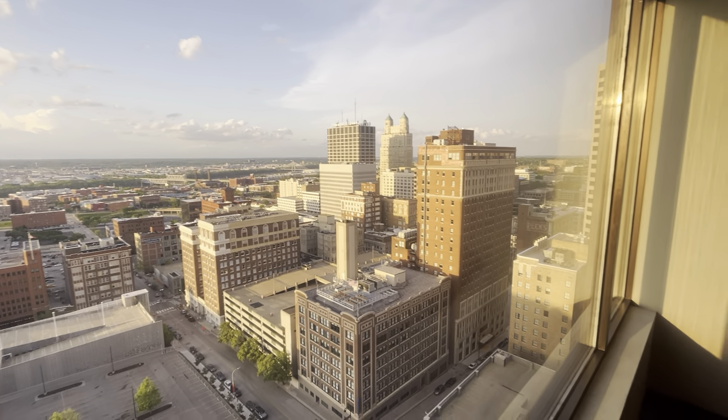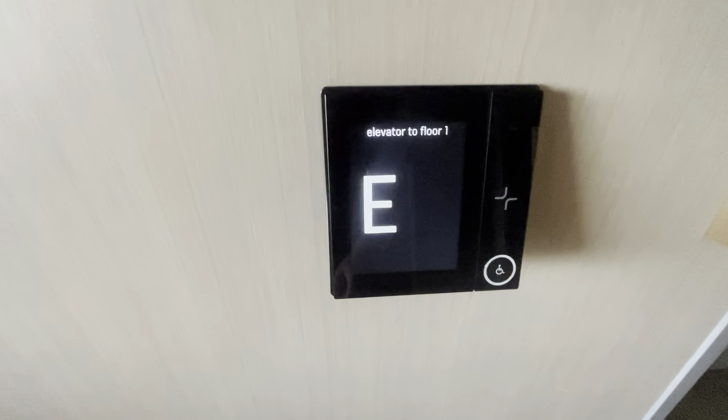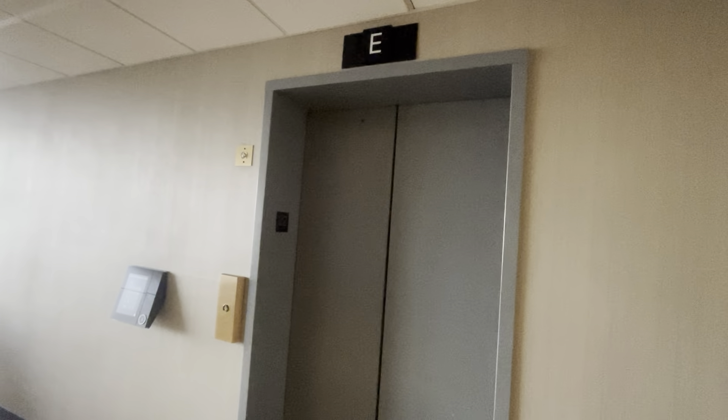We did just lose our elevator, so we're going to have to wait. We're going to get this one to come down. Yeah, only these two elevators come all the way up here. This is where the fitness center is, so this isn't a guest room floor.